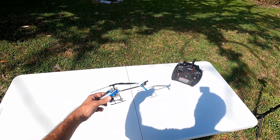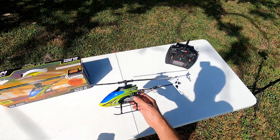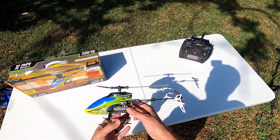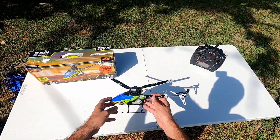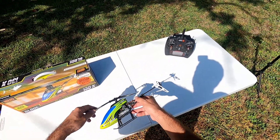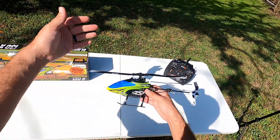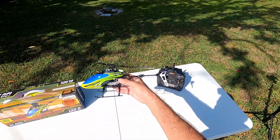Next on the list is the Blade 130X — a really old model from around 2013. It was a very problematic model and I never got to fly it much. This was before SAFE mode, so it had a little stabilization but if you didn't know what you were doing it was going into the ground. The problem I kept having was the tail rotor would stop and it would just spin out of control. Maybe one day I'll rebuild it, or it'll just be a shelf queen.